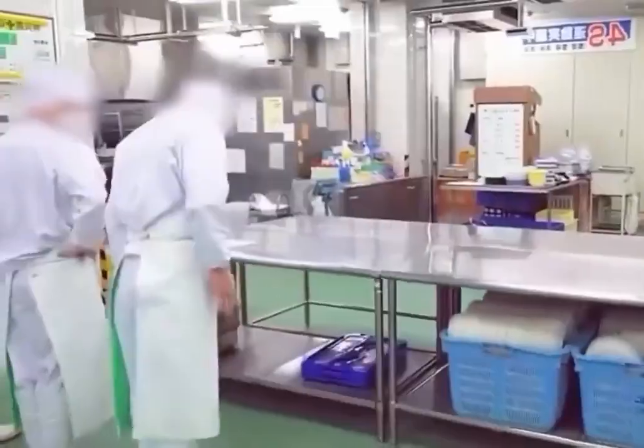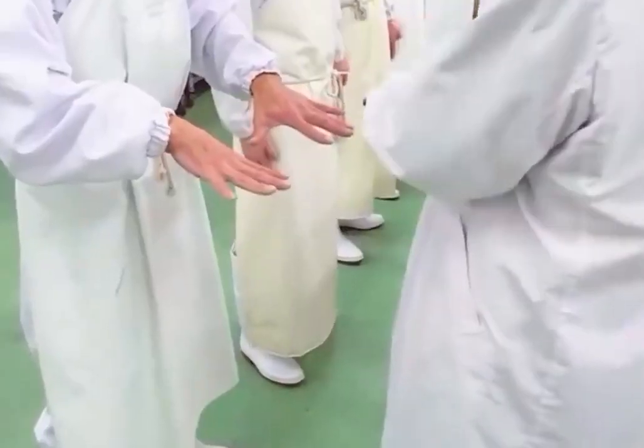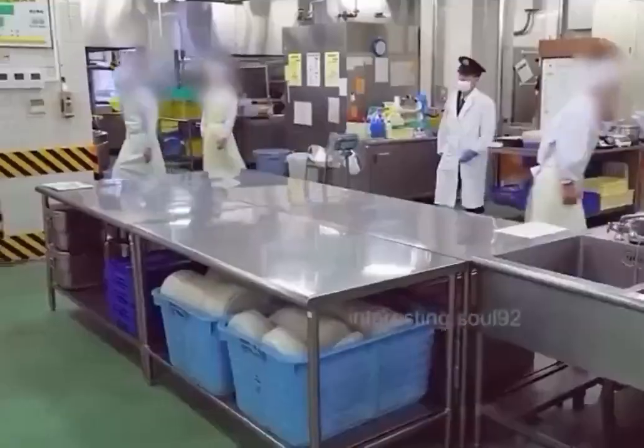Every morning, the selected kitchen duty personnel have to undergo strict inspections by the prison guards, ensuring there's not a speck of impurity even in their fingernail crevices. Once cleared, they begin their cooking tasks for the day.